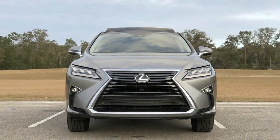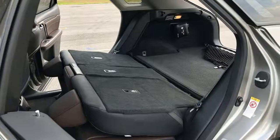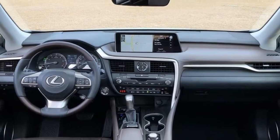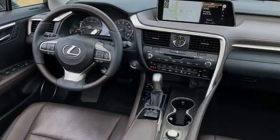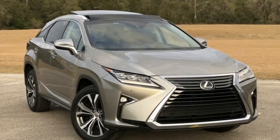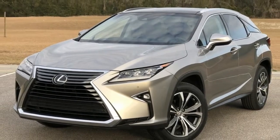Lexus' current design language is nearly as polarizing as politics. Some love the aggressive design while others think the spindle grille should have been left in the Predator movies. Subjectively, I like it. It's different and exciting without being overly flashy. It's not elegant, but it's hardly ugly either. Looks are a matter of personal taste, so you'll have to come to your own conclusion.